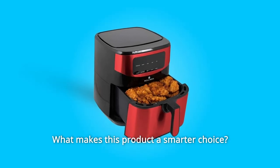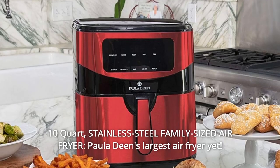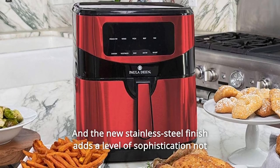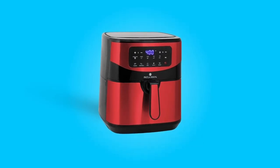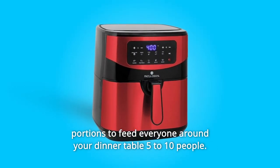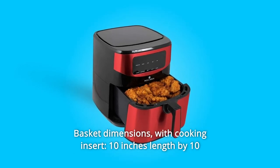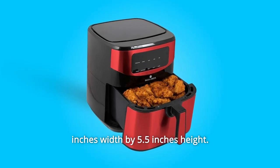What makes this product a smarter choice? Number 1: 10-Quart Stainless Steel Family-Sized Air Fryer — Paula Deen's largest air fryer yet. The new stainless steel finish adds a level of sophistication not seen in other air fryer models. It features a single basket design that allows you to cook large enough portions to feed 5 to 10 people around your dinner table. Basket dimensions with cooking insert: 10 inches length by 10 inches width by 5.5 inches height.